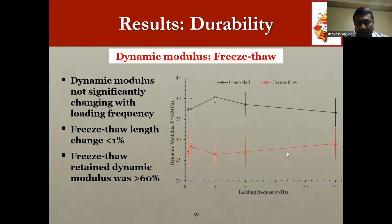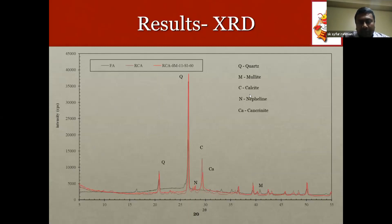The freeze-thaw test results were satisfactory. The length change of the specimen was less than 1% and, after 300 cycles, the dynamic modulus retained was more than 60%. The freeze-thaw test cycled temperature from -12°C to +12°C in two to five hours. XRD results confirmed the presence of sodium aluminum silicate (nepheline) and calcium sodium aluminum silicate (canite), which are the geopolymeric compounds formed in this composite.